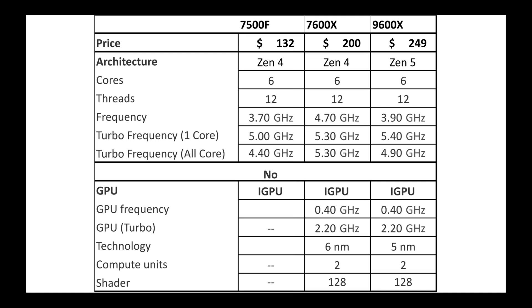These are all 6-core, 12-thread CPUs with various base and boost clock speeds. The 7500F comes in at the lowest with a 3.7 GHz base clock, whereas the 7600X has the highest base clock at 4.7 GHz. For single-core turbo, the 9600X leads at 5.4 GHz, then 5.3 GHz for the 7600X, and 5.0 GHz for the 7500F. For all-core turbo, the 7600X comes in at 5.3 GHz, the 9600X at 4.9 GHz, and the 7500F at 4.4 GHz.